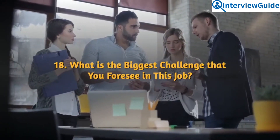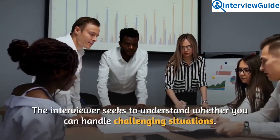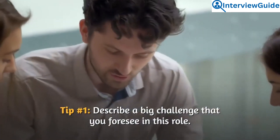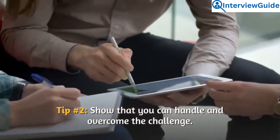Question 18: What is the biggest challenge that you foresee in this job? The interviewer seeks to understand whether you can handle challenging situations. Describe a big challenge you foresee in this role and show that you can handle and overcome it.